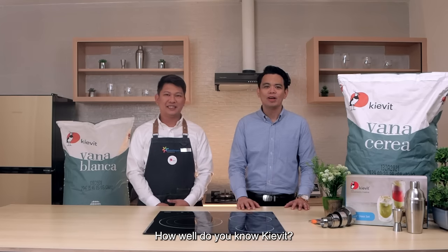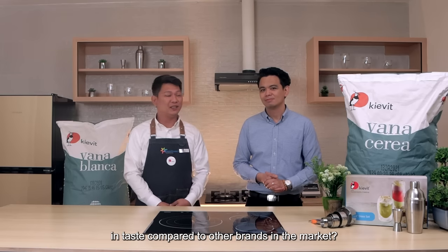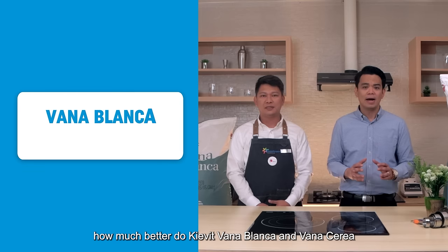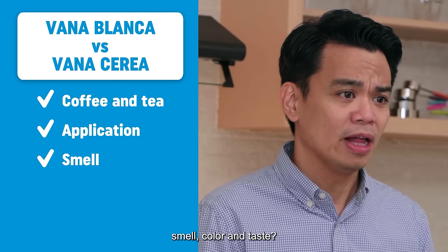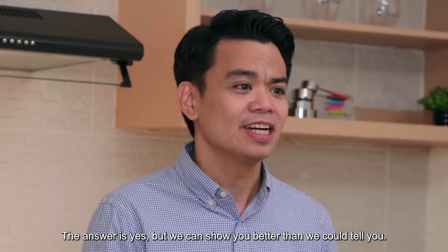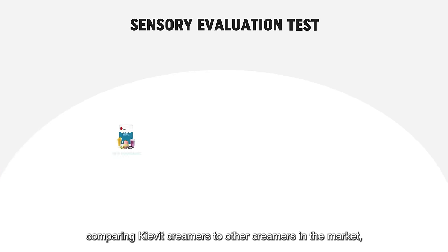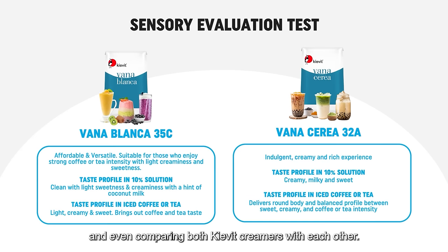Let me ask you a question. How well do you know Kivit? Did you know that Kivit creamers are superior in taste compared to other brands in the market? Yes, but you might also be wondering how much better do Kivit Vanablanca and Vanaserea actually fare in terms of coffee and tea application, smell, color, and taste? Are they really all that? The answer is yes. But we could show you better than we could tell you. So the Kivit team conducted a sensory evaluation test comparing Kivit creamers to other creamers in the market and even comparing both Kivit creamers with each other.